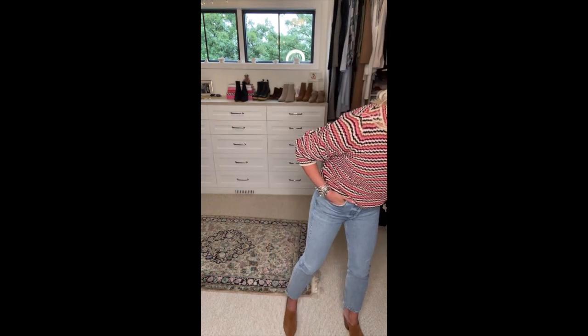Now let's talk about that statement sweater that also acts like a staple — that easy sweater you grab again and again. It's that standby you lean into hard during fall and winter, becoming one of your favorites. We always grab one or two every season. I've got two fabulous sweaters to show you.